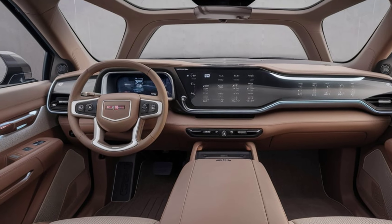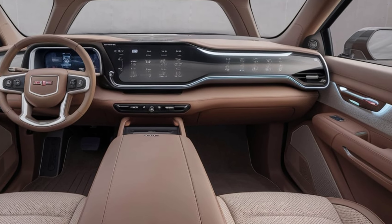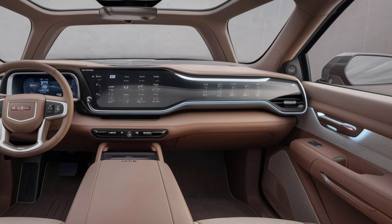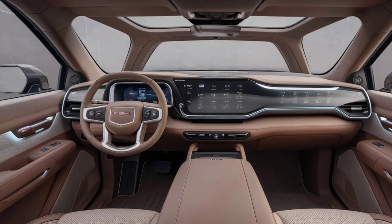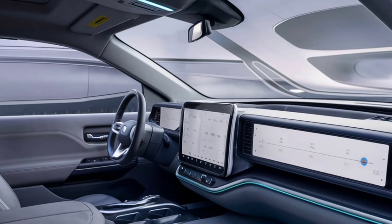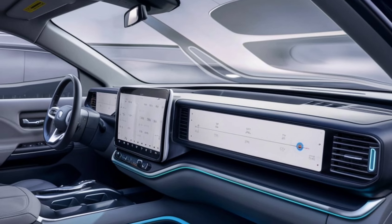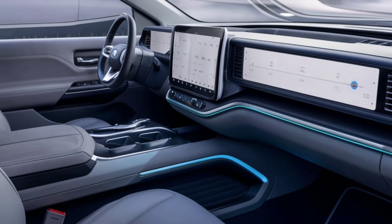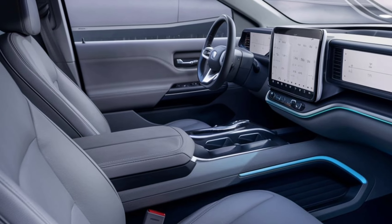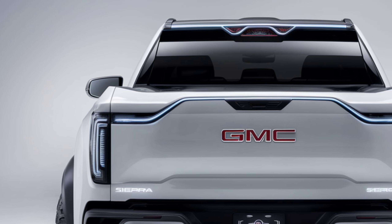Inside, the Sierra EV offers a luxurious and tech-forward cabin. The spacious interior is decked out with premium materials, including leather seating and open-pore wood trim. The 16.8-inch infotainment touchscreen is the centerpiece, equipped with the latest GMC software, offering seamless connectivity, navigation, and access to various EV-specific features. The spacious cabin also includes a panoramic sunroof and a versatile, fold-flat rear seat, ensuring comfort and utility.